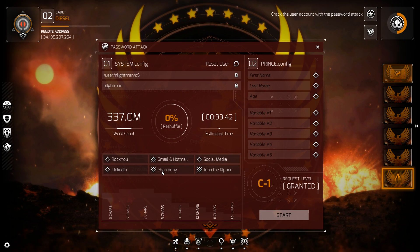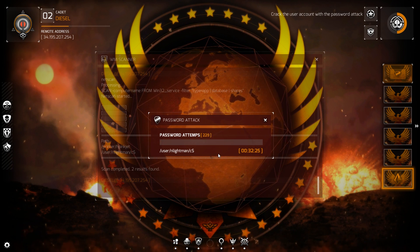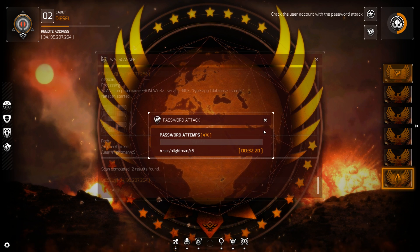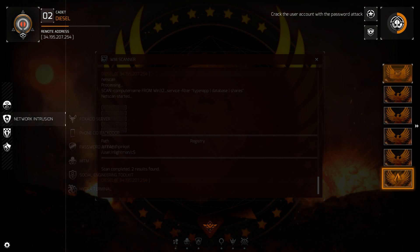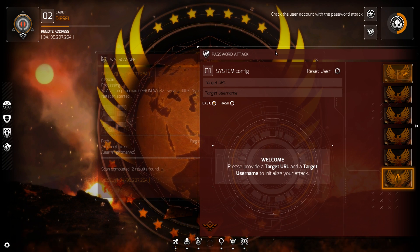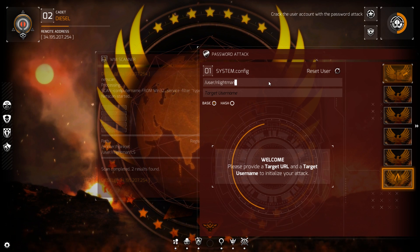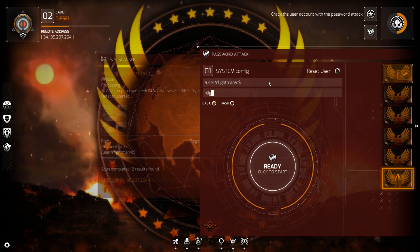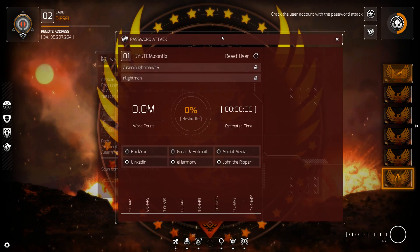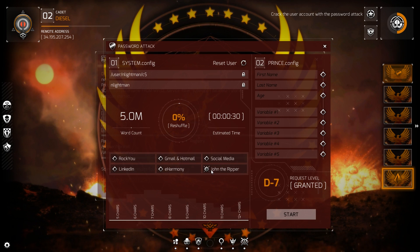Word count... Gmail, Hotmail. Let's try — I think I did something wrong there. Password attack — initiate it. User ENlightman, C dollar sign. Why must I click on everything? User ENlightman, C dollar sign, and then ENlightman. Ready, set — target acquired. Attack report: unsuccessful. Okay, crack the user account with a password attack. John the Ripper apparently ain't doing the trick.